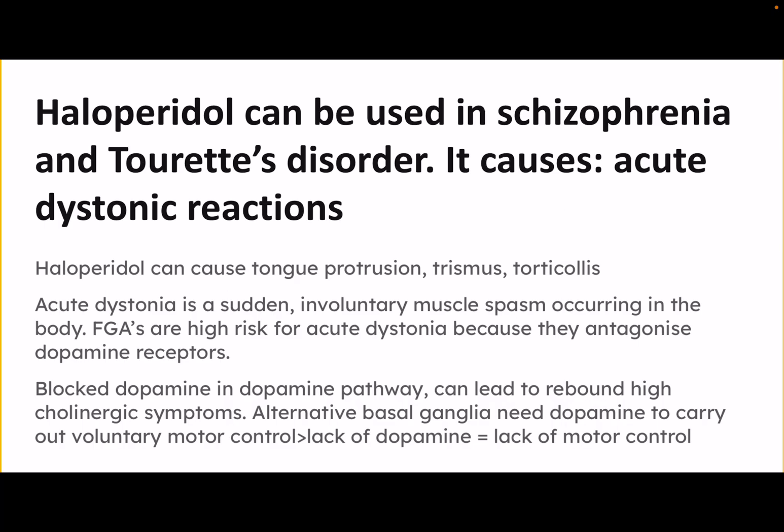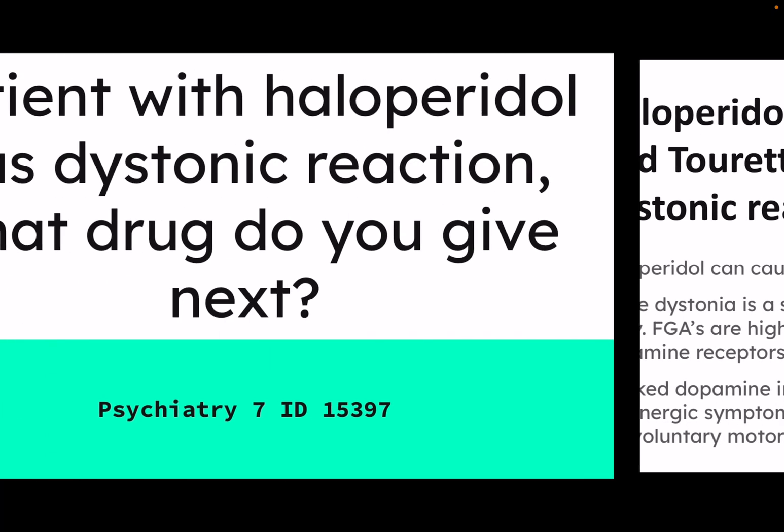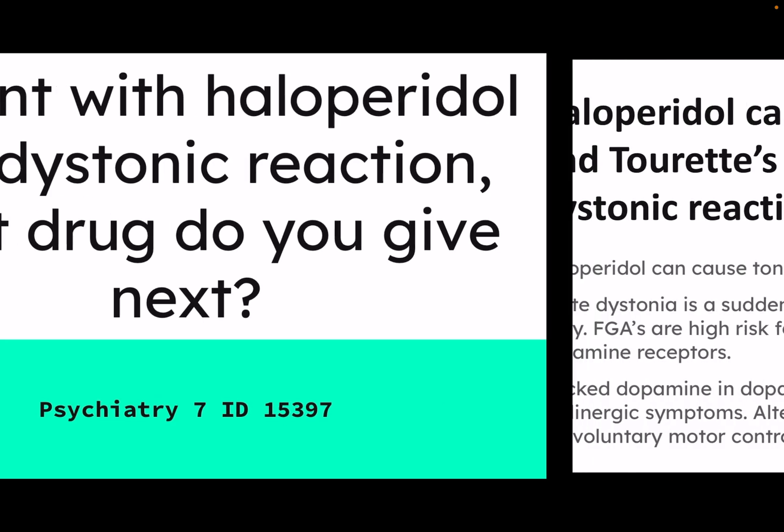This can lead to more cholinergic symptoms because you're getting less dopaminergic activity in the body. One hypothesis is that we have increased cholinergic activity because the dopamine receptors are blocked. Additionally, the basal ganglia require dopamine to function well — they need it to carry out voluntary motor control and executive motor function. The lack of dopamine may therefore mean a lack of motor control.